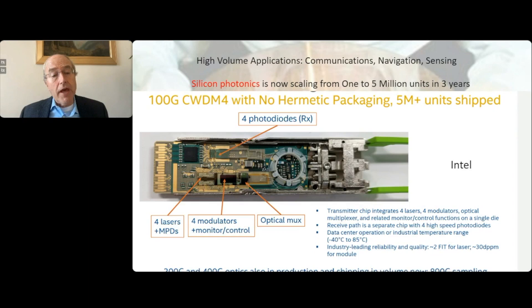Our own work involves heterogeneous integration. We developed this about 15 years ago and transferred it to Intel, and they're very successful with a heterogeneous silicon platform. This is one example — a 100G CWDM. They also make PAM4, 200G, 400G, and 800G. You can see the large amounts of integration: four lasers, monitor photodiodes, modulators, and multiplexers all integrated together. The big advantage, outside of cost, volume, and size, is better reliability. Data in the field for these transceivers shows almost 20 times better reliability than discrete gallium arsenide or indium phosphide-based chips.